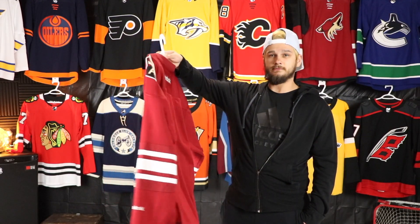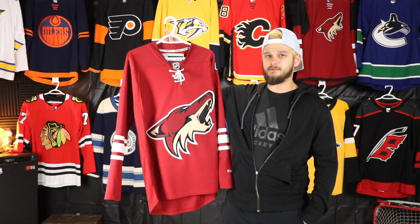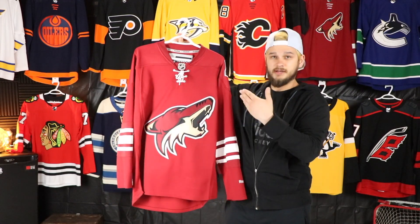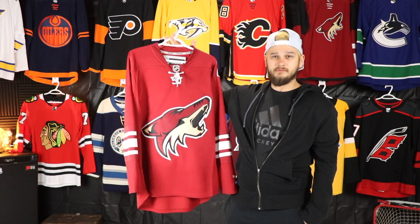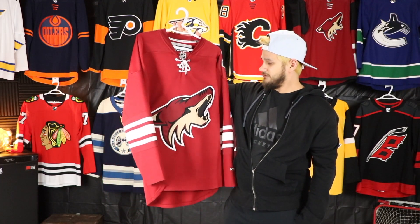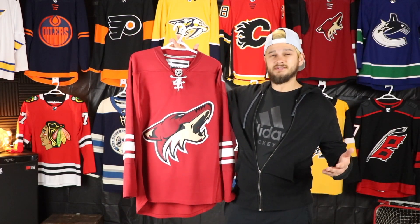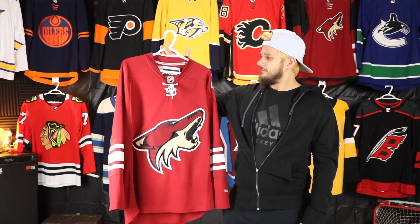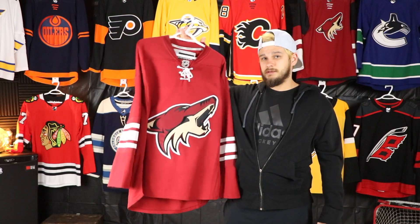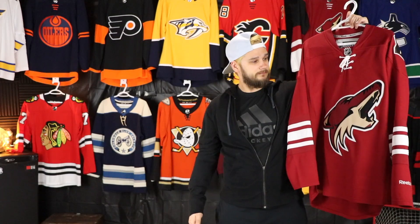This one was right when they switched over to the new design with the black on the sleeves and everything, so I was able to find this one for really cheap — I got it for like 50 bucks. Great jersey, I really underappreciated it. Now that it's gone I'd like to see it come back at some point, definitely not full-time, but bring it back for a once-off — I think it'll look pretty cool. Just a simple nothing too crazy for this selection but yeah, really like it.